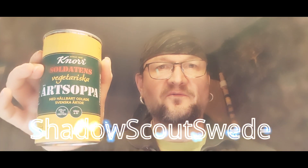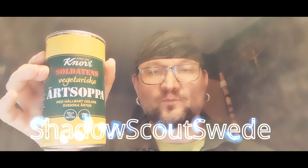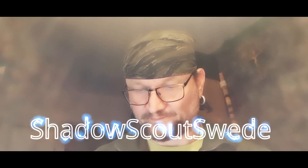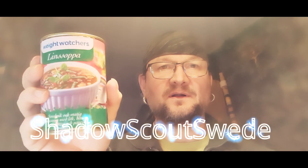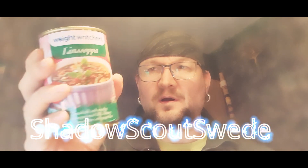The next item is pea soup — this is also a veggie one without pork. I bought two of these as well.